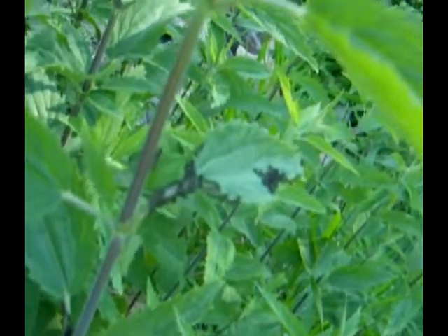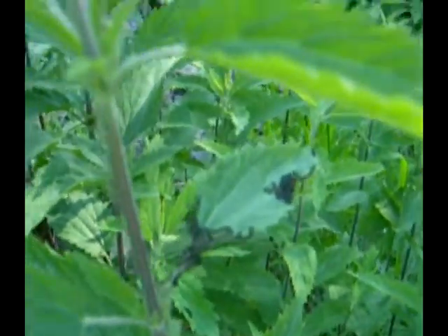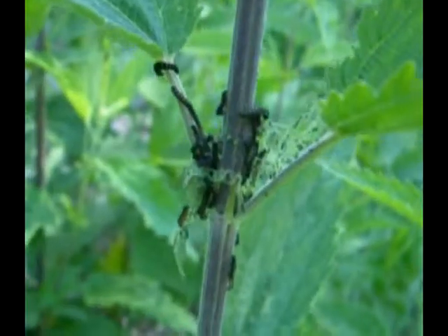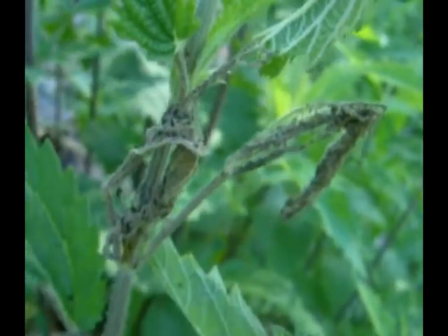Now, Milbert's tortoiseshells are gregarious. This means females, when they lay eggs, they lay them in clutches — 50 to 150 eggs per clutch. And so what we're seeing here is a young second instar. Over here is some of the skeletonizing damage on the leaves that the young larvae create. As I pan in on some of these plants, there's an enormous amount of chew marks and damage.